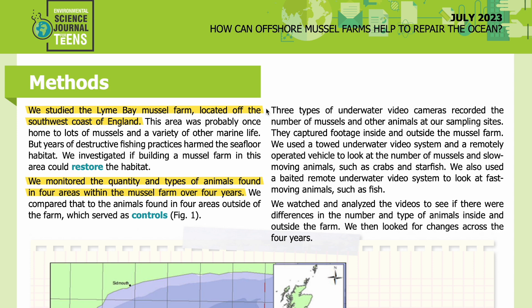We studied the Lyme Bay mussel farm, located off the southwest coast of England. This area was probably once home to lots of mussels and a variety of other marine life, but years of destructive fishing practices harmed the seafloor habitat. We investigated if building a mussel farm in this area could restore the habitat. We monitored the quantity and types of animals found in four areas within the mussel farm over four years, and compared that to the animals found in four areas outside of the farm, which served as controls.